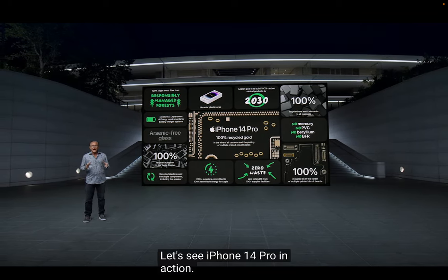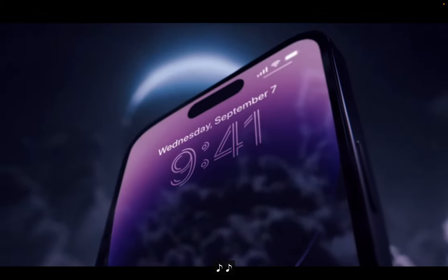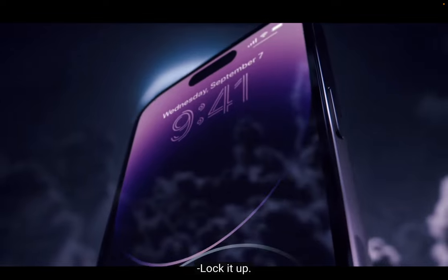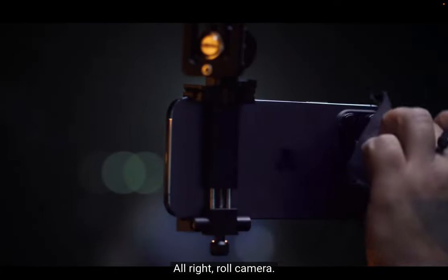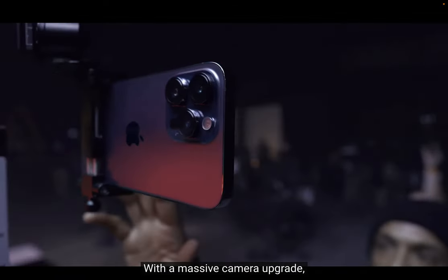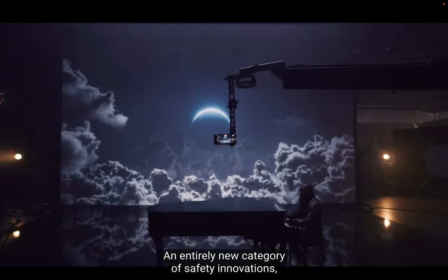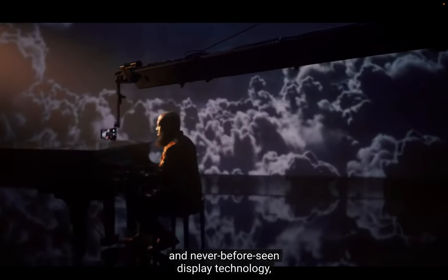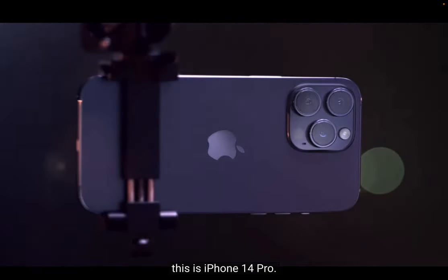Let's see iPhone 14 Pro in action. It's time to go beyond what a smartphone can do — with a massive camera upgrade, the A16 Bionic chip, an entirely new category of safety innovations, and never-before-seen display technology. This is iPhone 14 Pro.